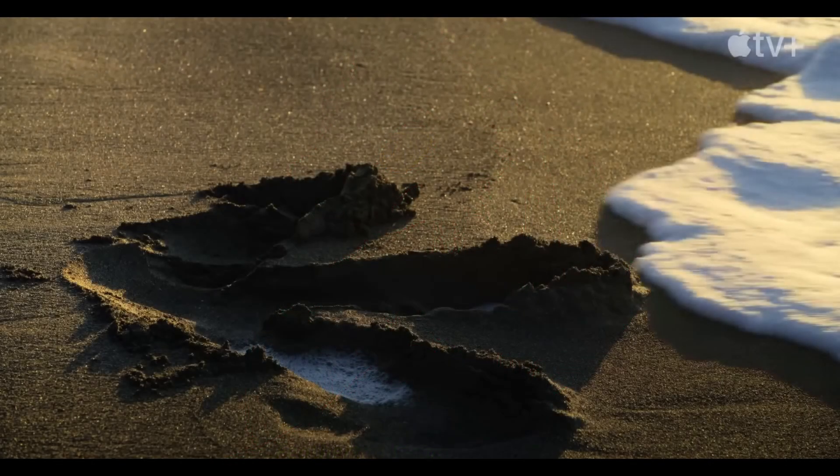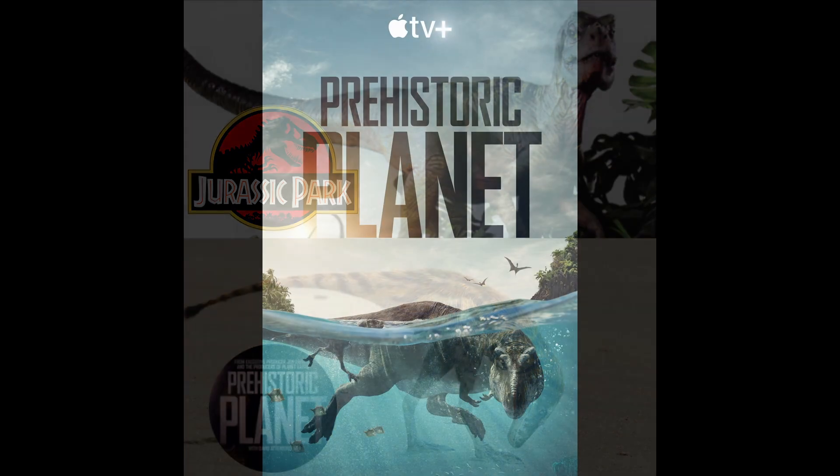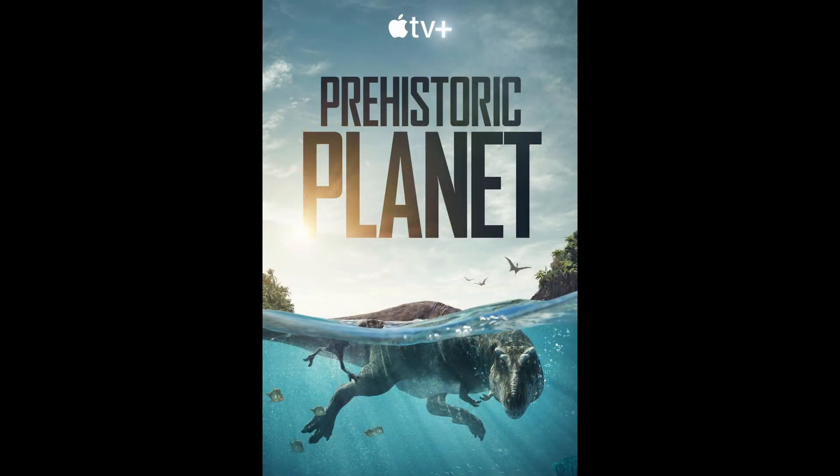Last time we talked about episode 1 of Prehistoric Planet. Let's go ahead and dive in and talk about the wonderful creatures in the second episode. If you haven't taken the time to watch the speculative documentary, I'm really hoping that my video might convince you to go and see it. Here we go — episode 2, Deserts.